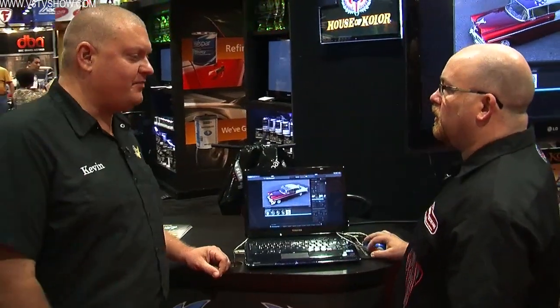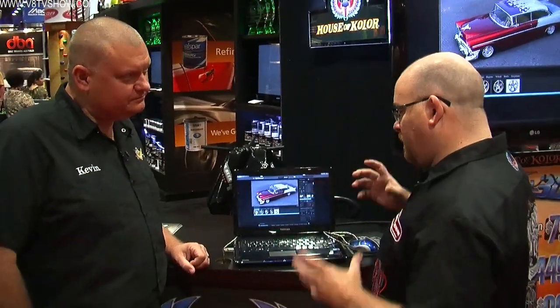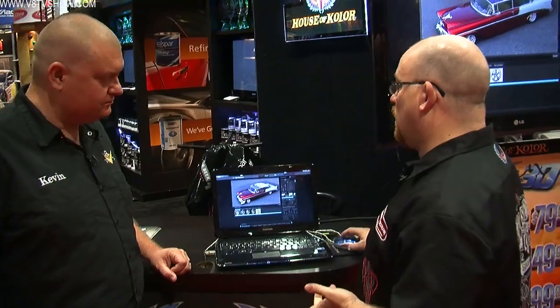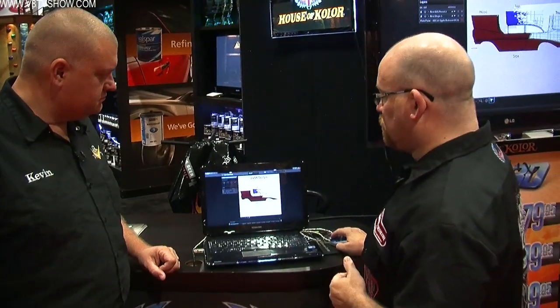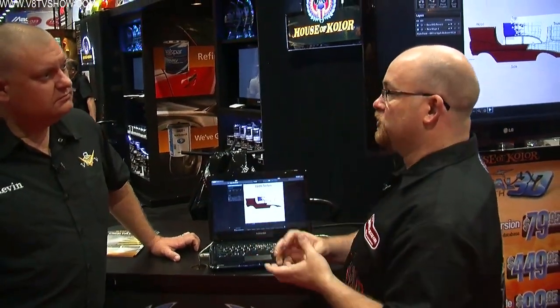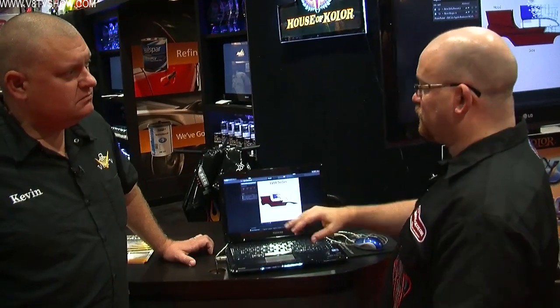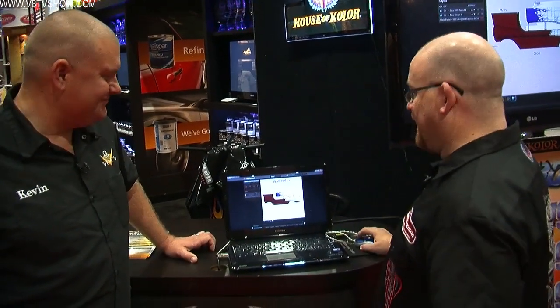Do you have any ability to import a graphic, say a shop logo or something? Absolutely. If you're familiar with Photoshop or Illustrator, you can take this wireframe, import it into Photoshop, do all your graphic layouts, turn off the top layer, save it out, import it in, and it comes right in where you need it to be.